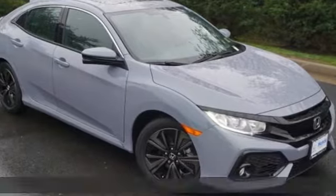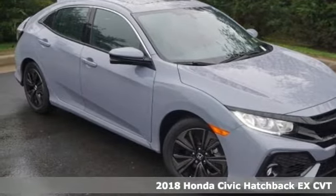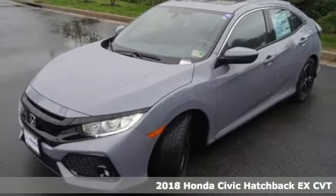It's a new 2018 Honda Civic Hatchback. It's a Honda, so longevity comes standard.